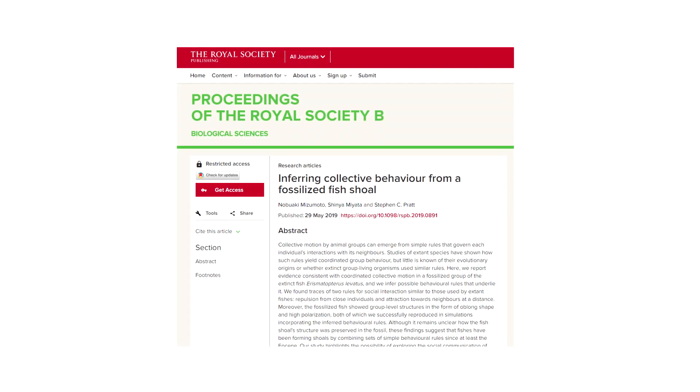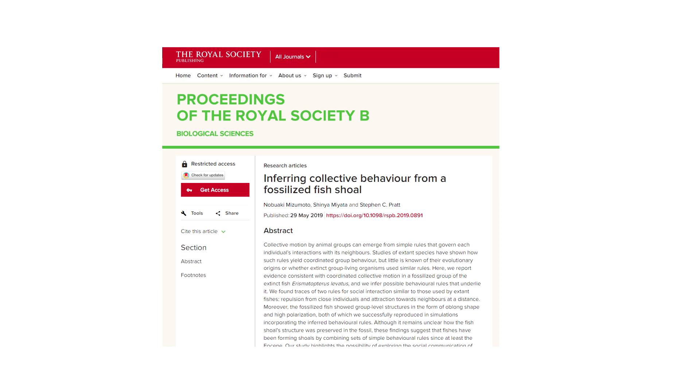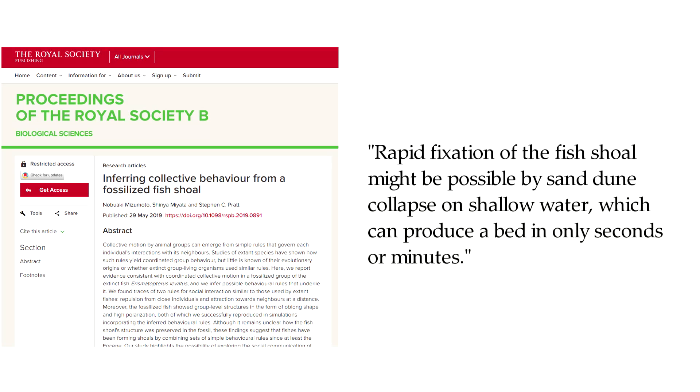While the study did not conclusively give an answer as to how the fish were fossilized, the authors suggest that rapid fixation of the fish shoal might be possible by sand dune collapse in shallow water, which can produce a bed in only seconds or minutes. It is clear that they recognized the fish school fossilization absolutely requires a rapid process.